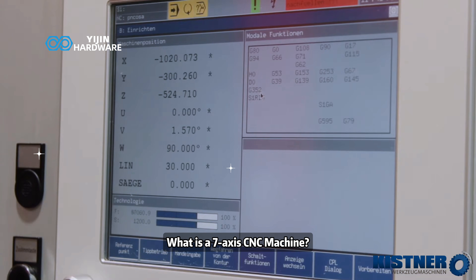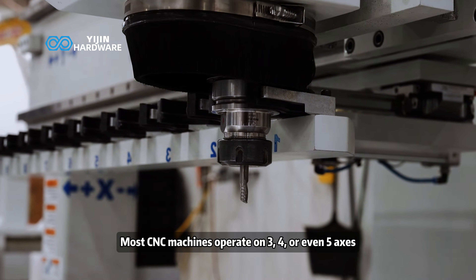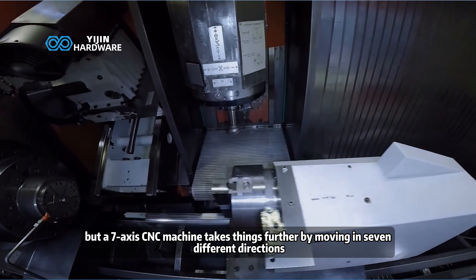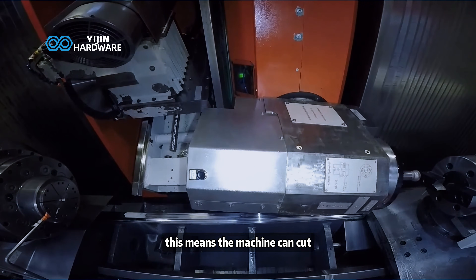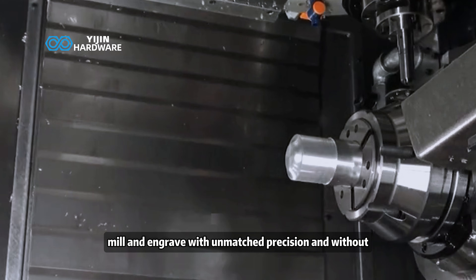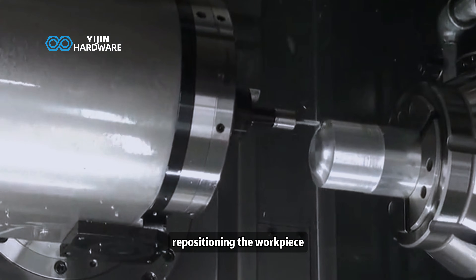What is a 7-axis CNC machine? Most CNC machines operate on 3, 4, or even 5 axes, but a 7-axis CNC machine takes things further by moving in 7 different directions. This means the machine can cut, mill, and engrave with unmatched precision and without repositioning the workpiece.